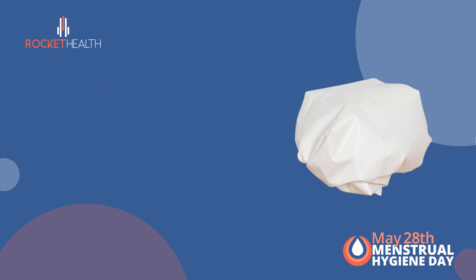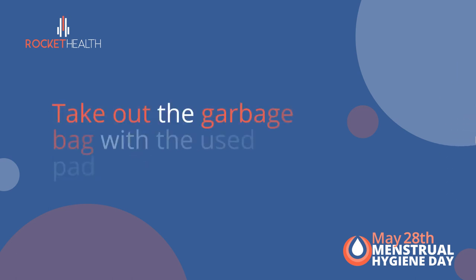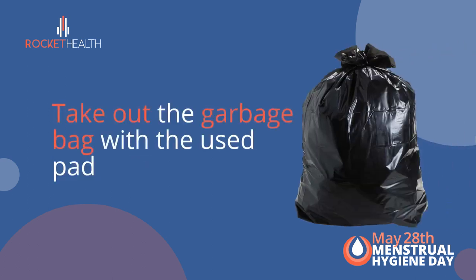Step 3: Put the wrapped pad in a trash can with a lid in order to contain the odor and prevent contamination. Step 4: Take out the garbage bag with the used pad as soon as possible and dispose of it in an outdoor trash can.